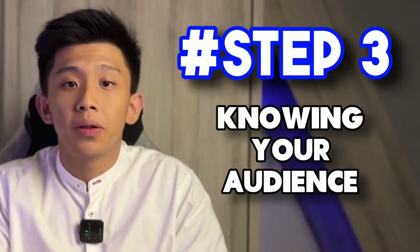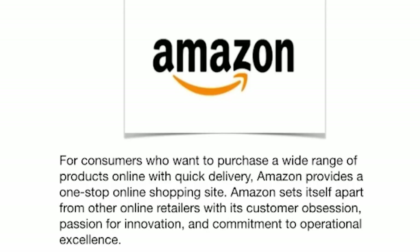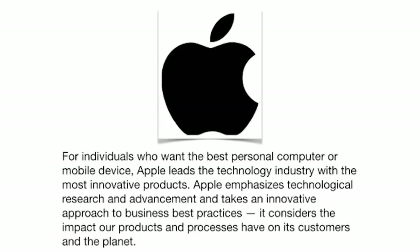Thirdly, knowing your audience. Understanding your audience is crucial for effective brand positioning. It's about knowing their preferences, pain points, aspirations and behaviour. By aligning your brand with your audience's needs and values, you create a deep emotional connection and foster brand loyalty. For example, Amazon's promise of a wide range of products with quick delivery aligns perfectly with online shoppers looking for convenience and variety. Apple's emphasis on innovation and design resonates with tech-savvy individuals who value style and functionality.